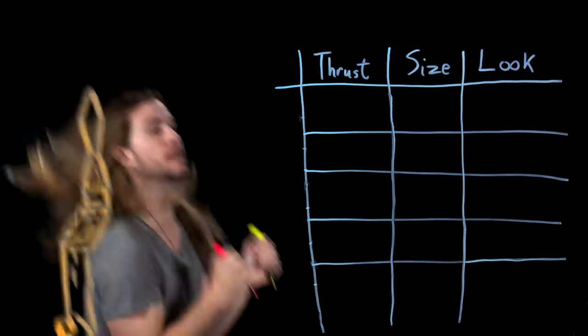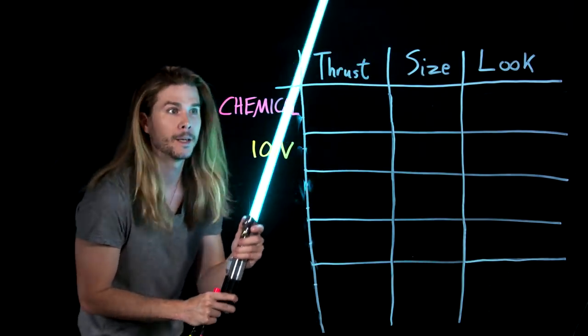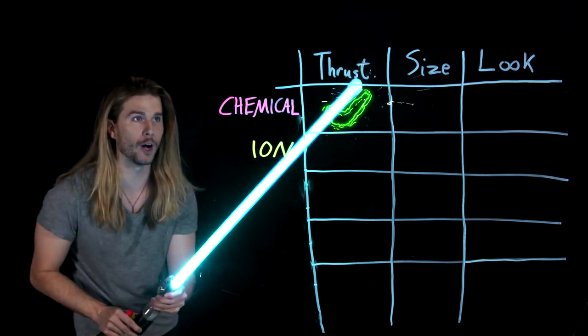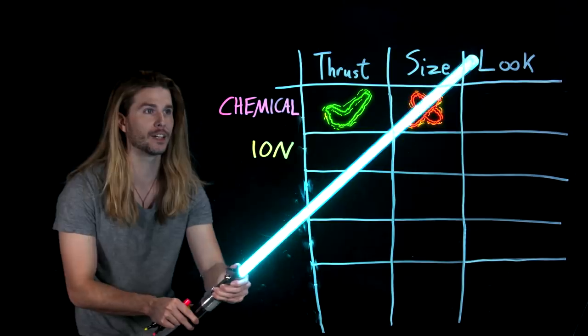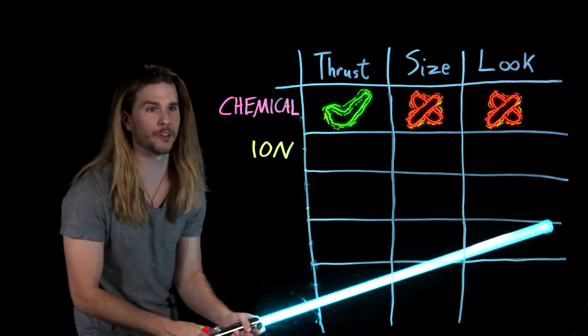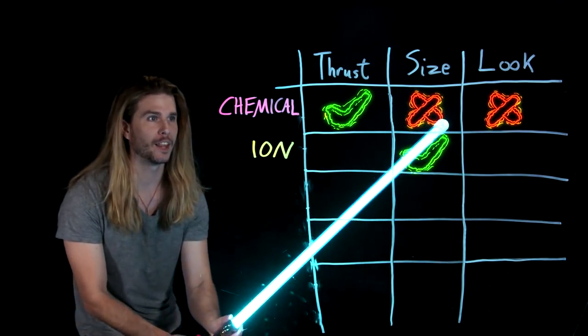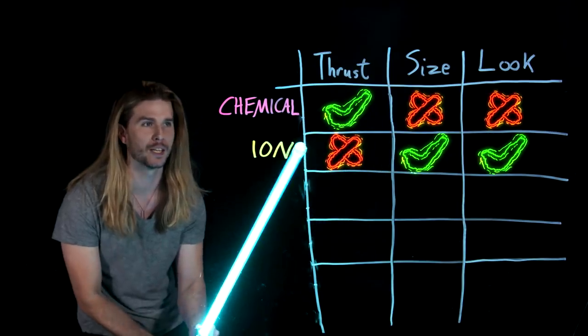Not exactly what you want from a nimble space fighter. So we can make our first evaluations. Although chemical rockets have the thrust that we want, they are way too big and their exhaust does not look right. Ion engines, on the other hand, are small enough and they look right, but they do not have the thrust that we want.